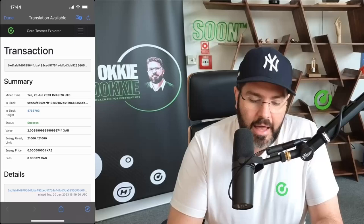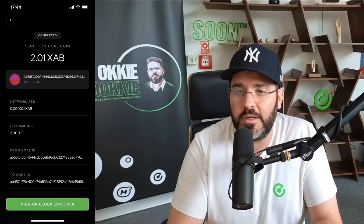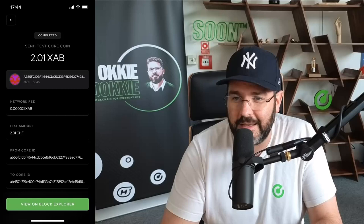I can also view it on the Block Explorer. And that is basically the XAB HODLer application, which we will very shortly be releasing as soon as we've finished with our final testing. Thank you very much for watching. Have a great day, and as usual, hope you enjoyed the Yorkie one-man show. Thank you.